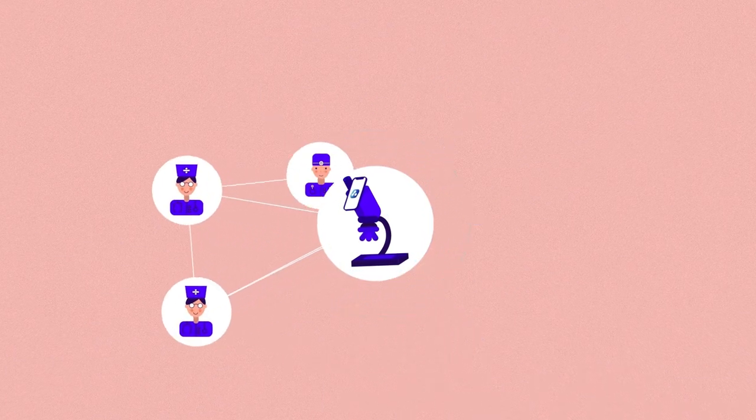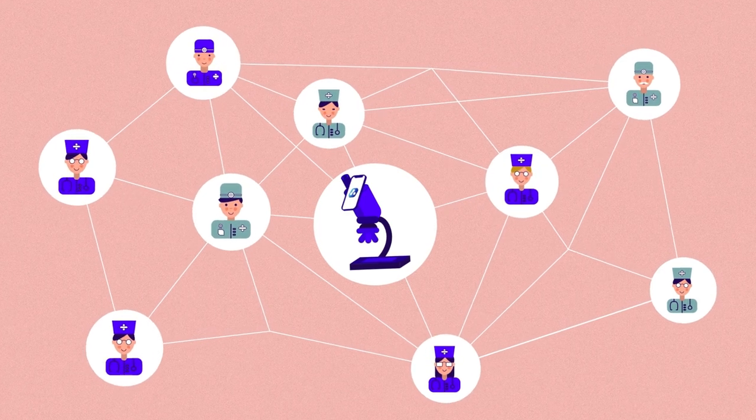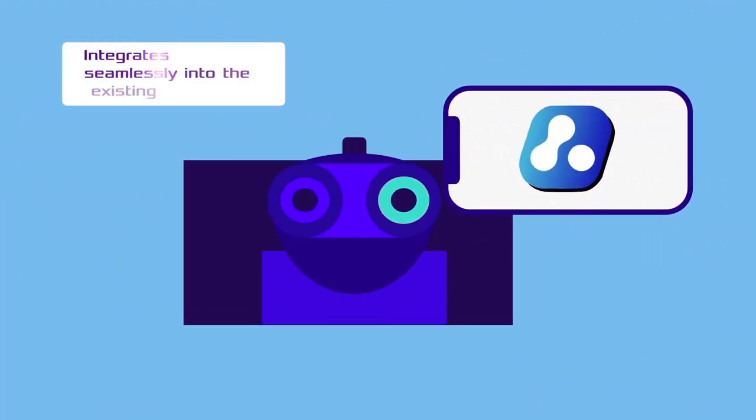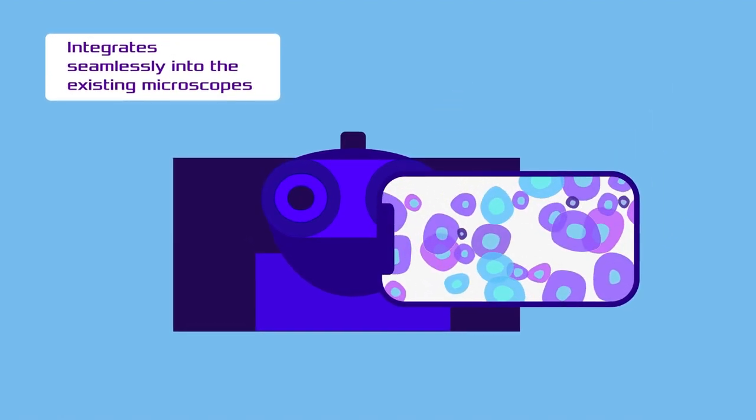The system analyzes smears using neural networks trained on the combined experience of professional pathologists. Celli AI integrates seamlessly into existing microscopes, allowing you to work more efficiently and make better clinical decisions.